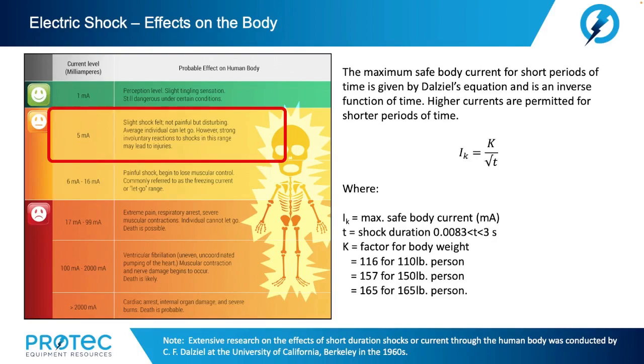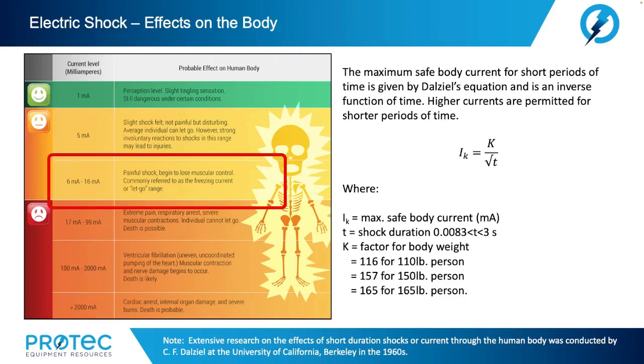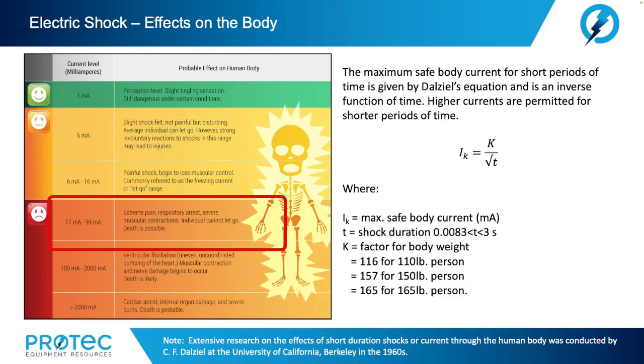When we look at the probable effects on the human body, at current levels as low as 5 milliamps a slight shock can be felt — not necessarily painful but disturbing. The average individual can let go; however, strong involuntary reactions in this range may lead to injuries. From 6 milliamps up to 16 milliamps we're looking at a painful shock — begin to lose muscular control. This is commonly referred to as the freezing current or 'can't let go' stage. At 17 milliamps, extreme pain, respiratory arrest, severe muscular contractions — the individual cannot let go and death becomes possible.